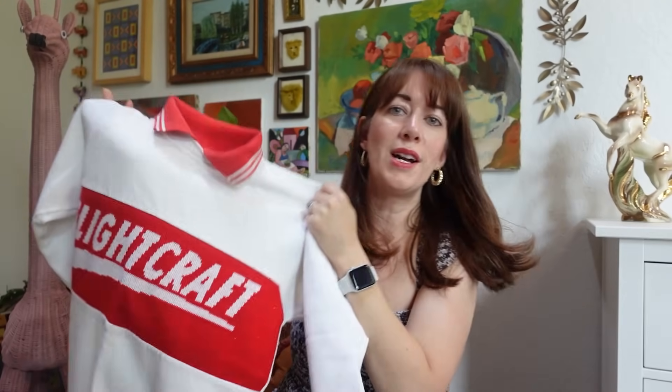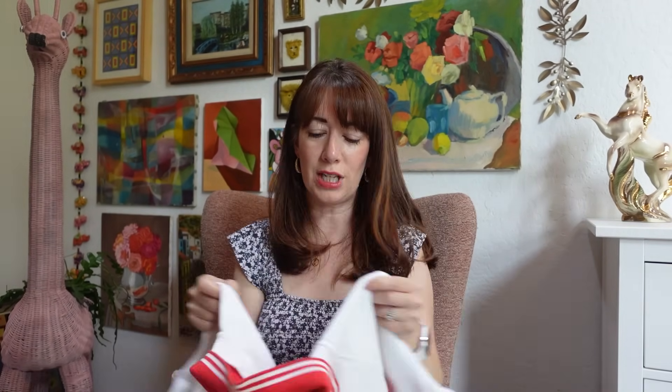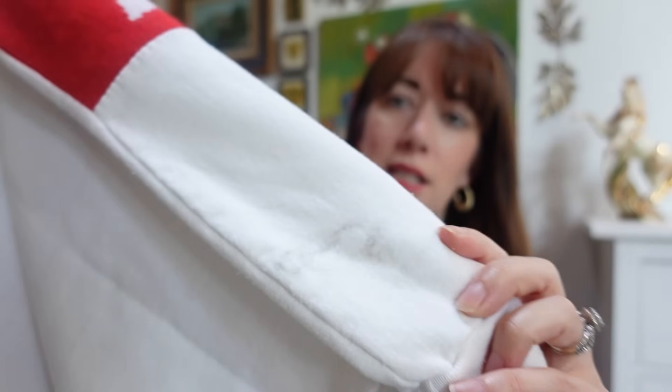Speaking of clothes, I picked up two random clothing pieces. I got this vintage sweatshirt with the red collar — it says 'flight craft.' No idea what that means. If any of you guys know, let me know. I thought it was really cute because it's actually a more fitted, tiny sweatshirt that would look great with some high-waisted jeans. It's in really good shape for white — it has a little bit of dirt, but that looks like just dust rather than actual staining. It was only a dollar, so who cares. This will probably go to my vintage booth.